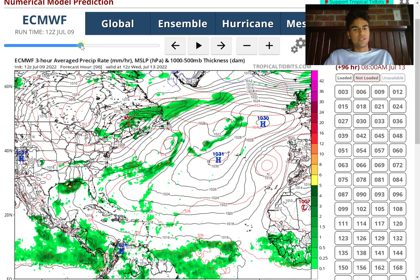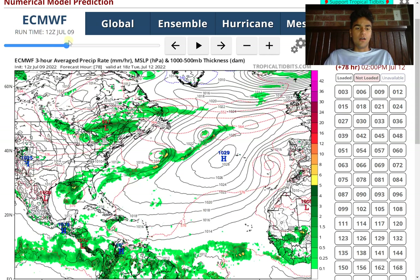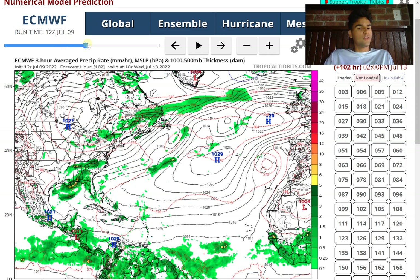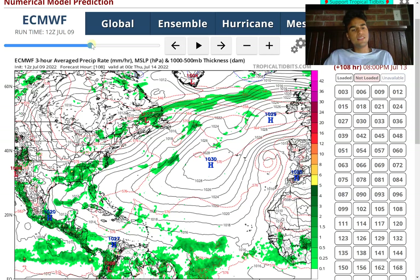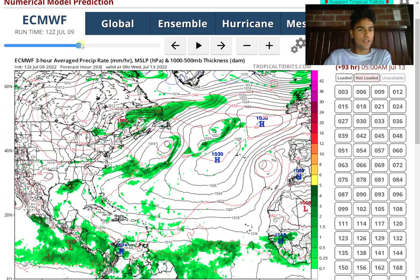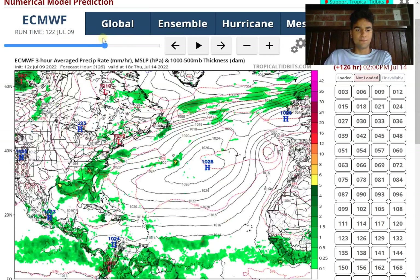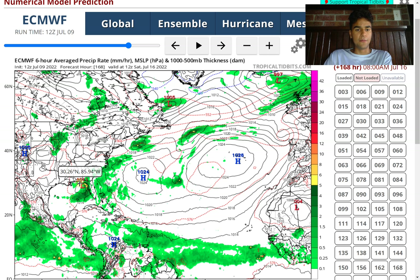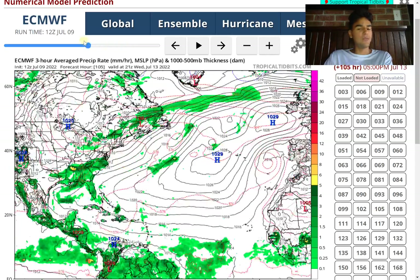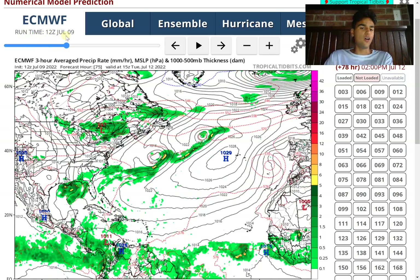At this point, the National Hurricane Center isn't giving this any chance of developing within the next five days. But I wouldn't be surprised if this becomes one of those surprise tropical storms that develops maybe before the five-day mark — though it's still highly unlikely. The chance could rise over the next couple of days, and beyond the five-day mark there's a possibility we see a low pressure system develop, with the European model showing one around the 144-hour mark just south of the Florida Panhandle.